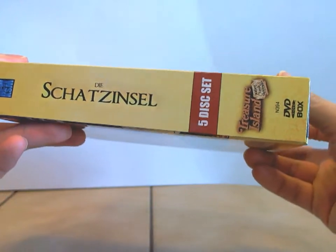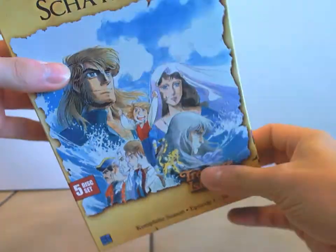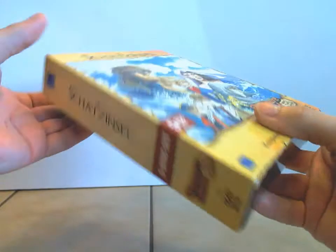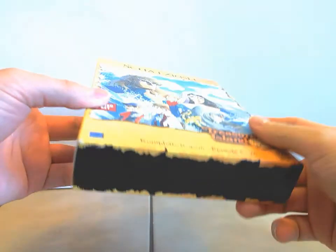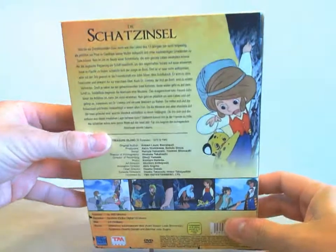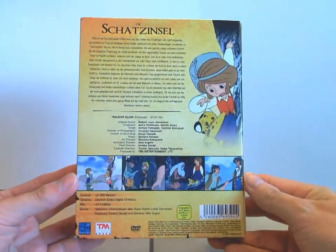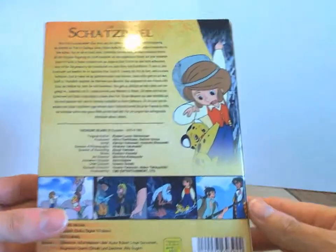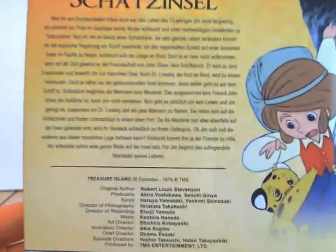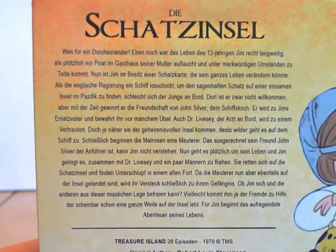Sehr schön gestaltet der Schuber. Hier oben steht die Schatzinsel auch nochmal drauf. Hier unten ist ein schwarzer Aufdruck — das ist gewollt, das ist nicht von mir kaputt gemacht oder so. Und so sieht die Box von der Rückseite aus.